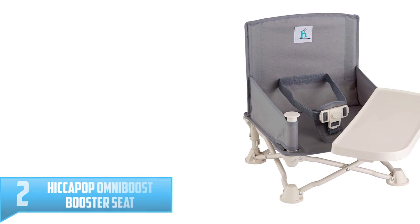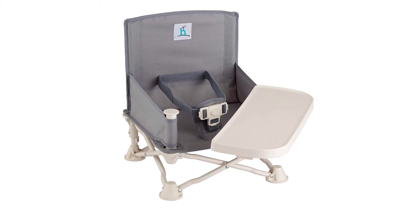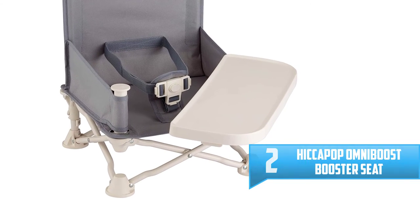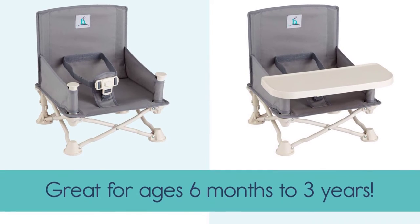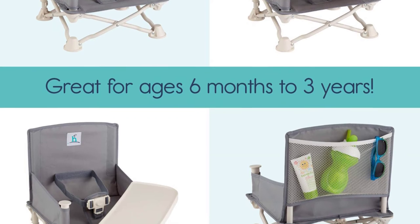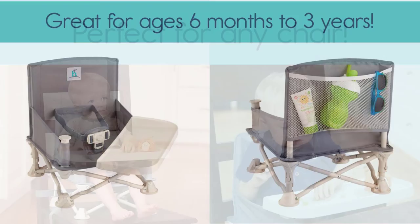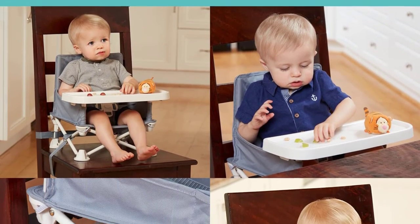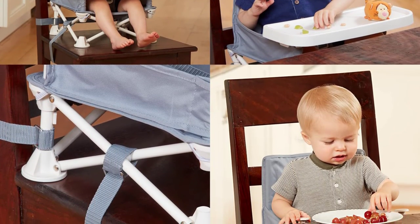Number 2: Hiccupop Omniboost Booster Seat. This seat has all the features of a full-sized high chair with the footprint of a booster seat. It's designed to let your baby sit at the table with you from the very beginning of their feeding journey, and it grows with them, converting to a simple booster seat when your little one is ready. Non-skid duck feet are available for added stability on uneven surfaces, ensuring your infant's safety. Moreover, the tray is dishwasher-safe for easy cleanup. It has a three-point harness with a one-hand release, making it easy to quickly remove your child if necessary.